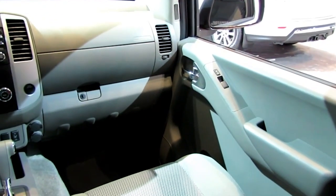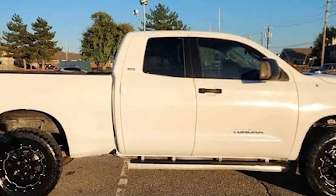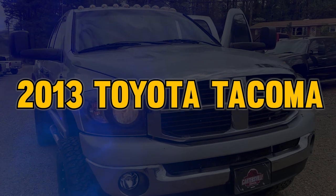Sure, it might not have all the latest gadgets and tech, but it's still a fierce competitor for many newer models. And this Tundra isn't the only pickup we're talking about today that still holds its own. Because next, we've got the 2013 Toyota Tacoma.